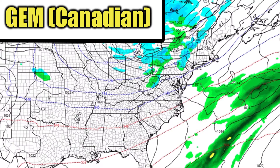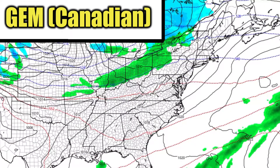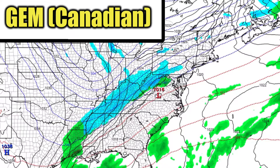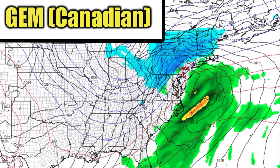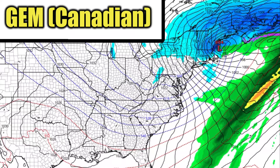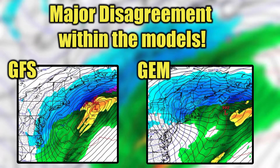Now for the Canadian model. This one is extremely different than the GFS. This one shows a piece of energy coming from the western United States, which could crash into this other area of moisture over the Atlantic. When these two areas meet, they create a monster of a snowstorm for the entire northeastern United States. This is very different to the previous model run, so it's hard to say which one you should believe, which is why I ask everyone to just wait until we have more model agreement before drawing conclusions.